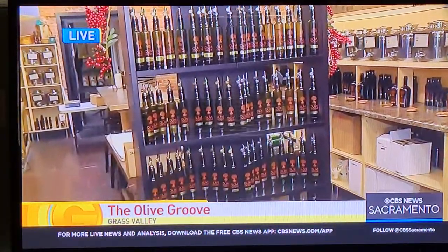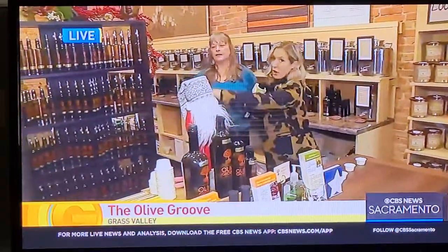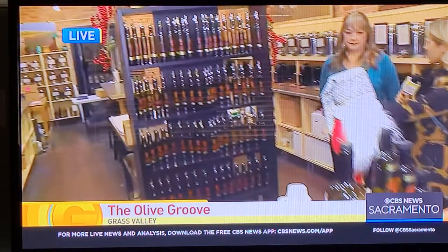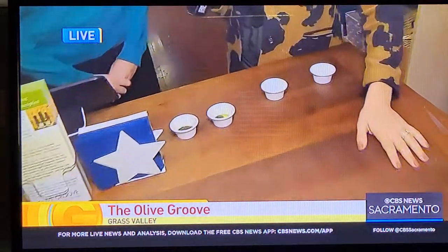So we mentioned that it is a tap house. All of these oils and vinegars that you see right here are different flavors and different varieties, and you can come and try them out — belly up to the bar. So you're going to pour some for us.